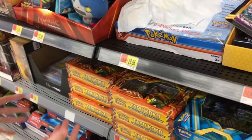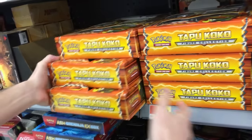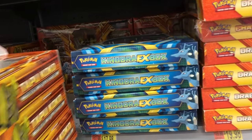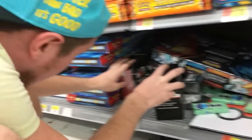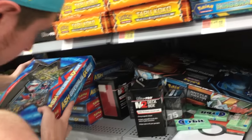We'll look behind these Tapu Koko boxes — there's more back there, as you can see. So I don't think we're going to find anything back there. Let's look kind of under here. Gum! Hidden gum! Check that out — hidden gum. Here's more Ash Greninja boxes. Grab some of those. Not seeing anything.